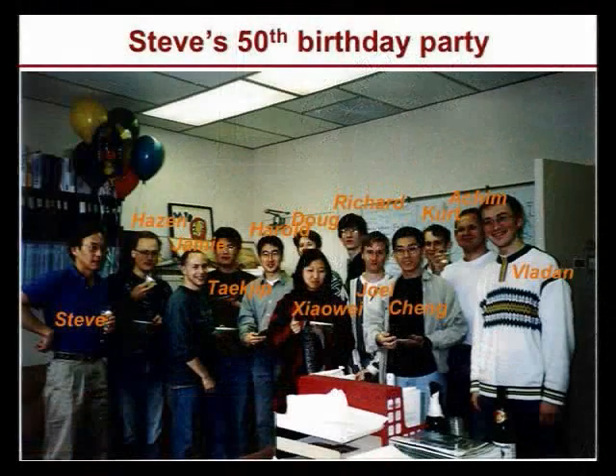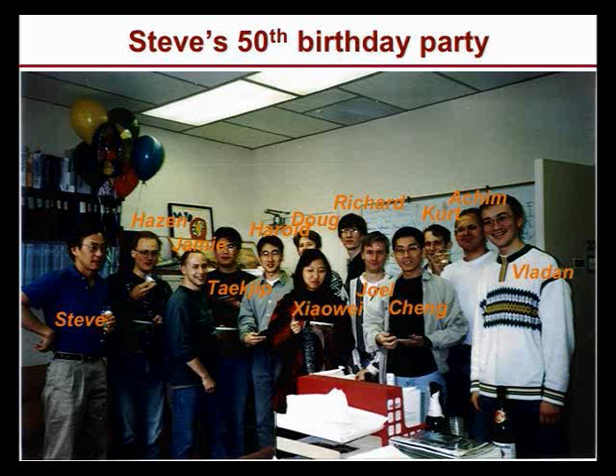We actually celebrated his 50th birthday party when we were in Stanford together, and many of those people are here. Two years ago I realized Steve must be turning 60 in 2008, so we asked Steve if it was okay to organize a celebration. He didn't say no — so I guess that means we could do it. That's why we put this together.